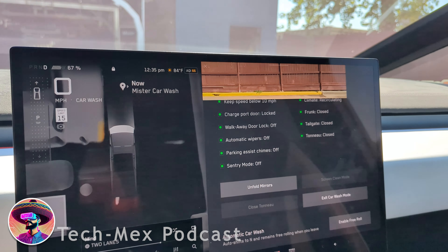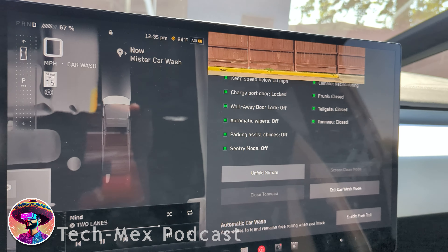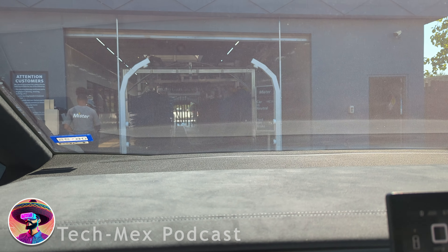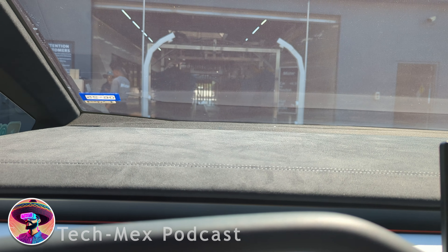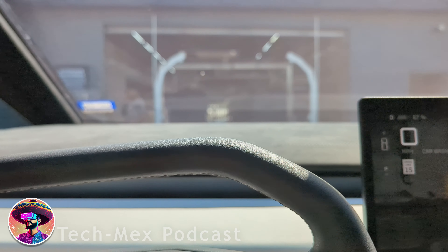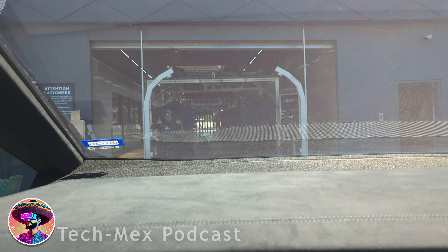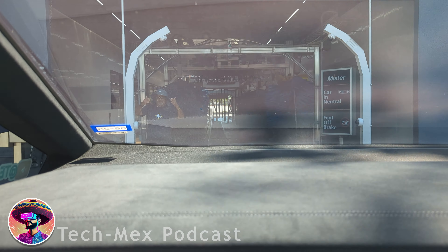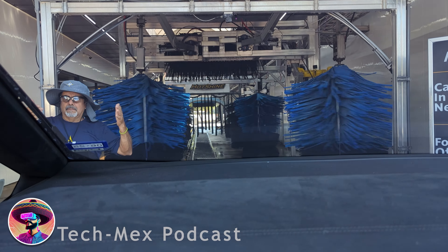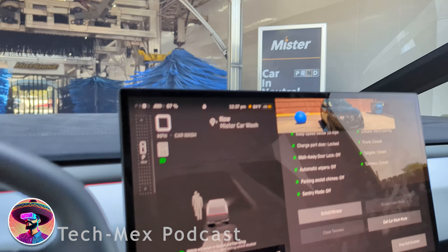So here we are in the car wash. There's an 'enable free roll' option — I'm not really sure, sometimes it works and sometimes it doesn't. Once you get up to the front it gets a little nerve-wracking. They usually guide me in and I put it in neutral, pushing the brake and hitting neutral in the PRNDL. I think they were doing some maintenance when I showed up. I go ahead and put it in neutral — sometimes you've got to push it a couple of times but I think I'm good.